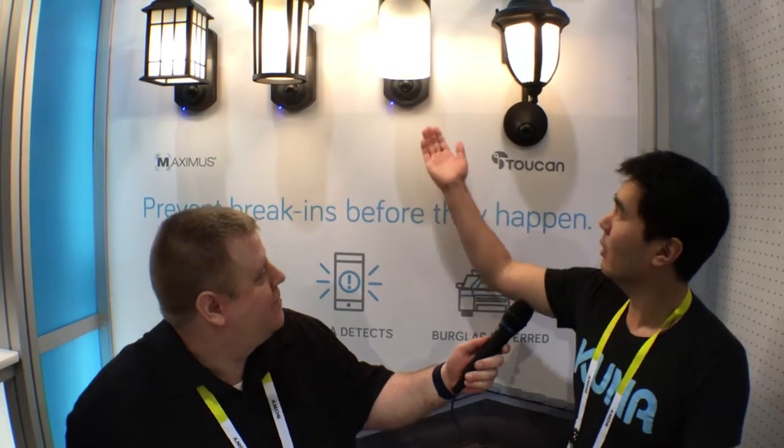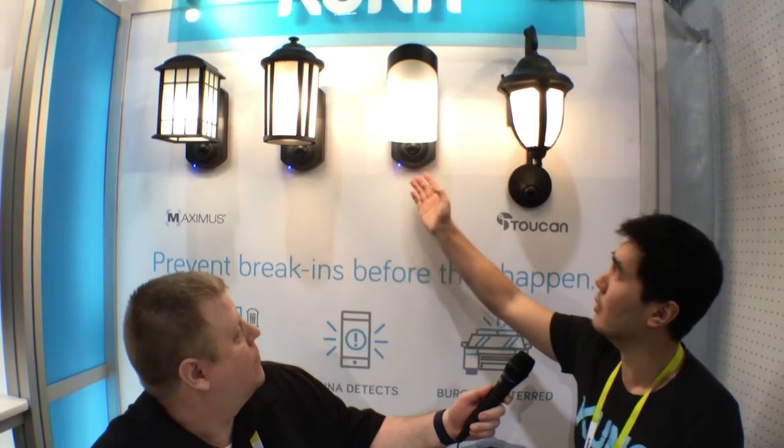This is Nick with MaxHorces.com at CES 2016. I'm one of the founders of Kuna. This is Kuna — it's a smart outdoor camera built into an outdoor light fixture. What it does is allow you to prevent a break-in instead of just responding to it after it happens.